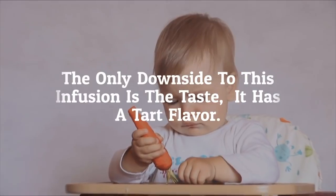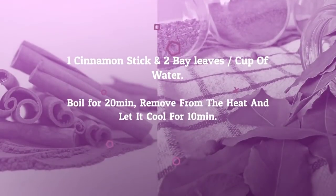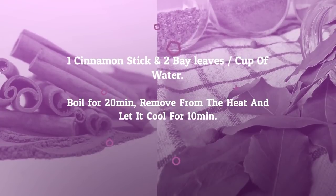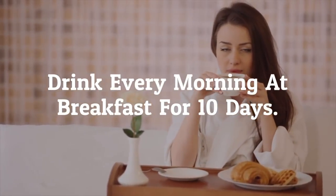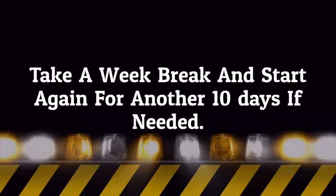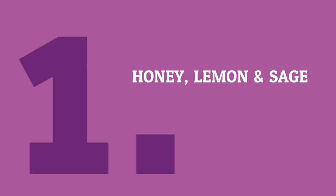So if you can't handle the unsweetened flavor of hibiscus, this infusion isn't for you. Number two: cinnamon and bay leaf. You'll need one cinnamon stick and two bay leaves for a cup of water. Boil the cinnamon and bay leaves for 20 minutes, then remove from the heat and let it cool for 10 minutes. Filter and drink every morning at breakfast for 10 days, take a week break, and start again for another 10 days if needed.